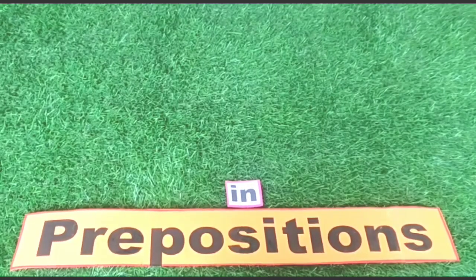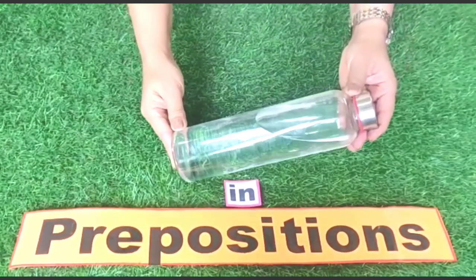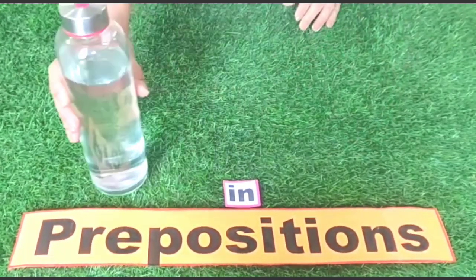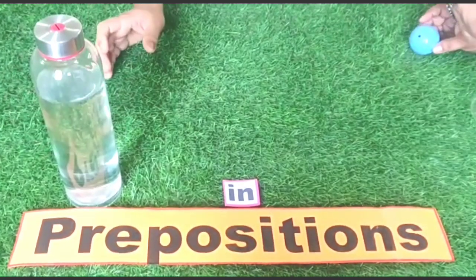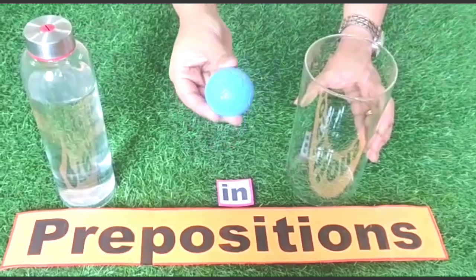Children, water is in the bottle. Water is in the bottle. Here is a jar — this is a ball. The ball is in the jar.